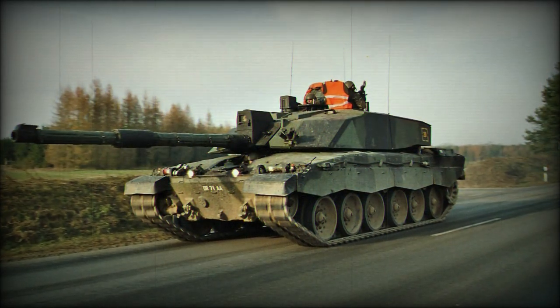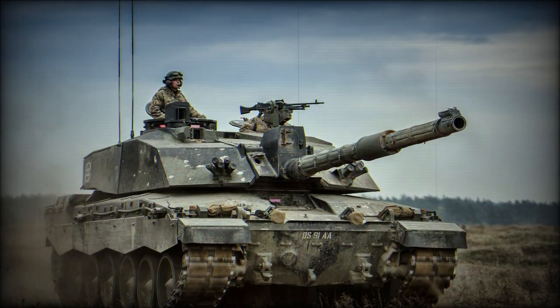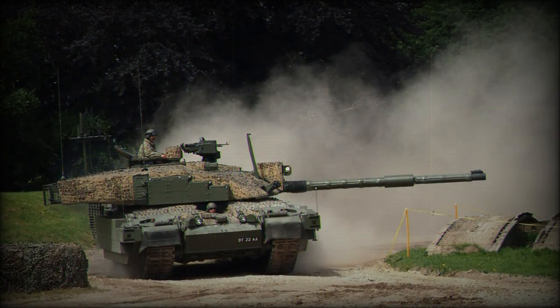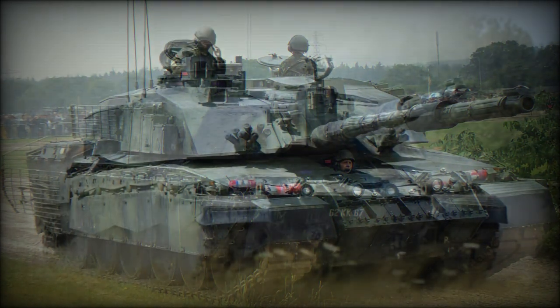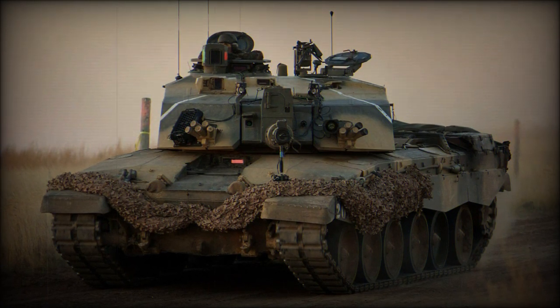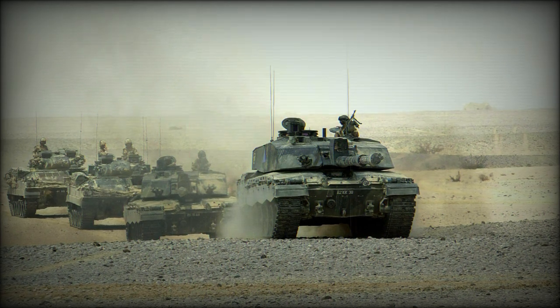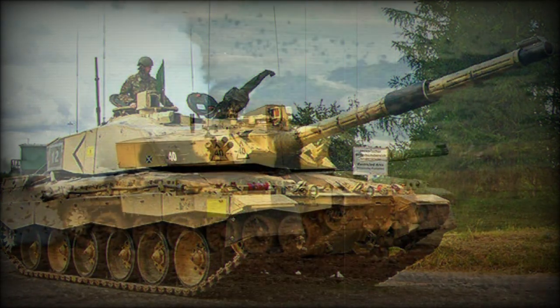The Challenger 2 was born as a private venture undertaken by Vickers Defense Systems. When the British Army issued a requirement for a new combat tank, the Vickers design was submitted alongside the American M1 Abrams and German Leopard 2 as a possible candidate. The Vickers submission was eventually selected for further development and serial production. Though the tank is currently branded under the BAE Systems Land Systems name, none of the type were produced under the BAE brand label — only modernization programs were enacted by the company. Production shifted from Vickers Defense to Alvis Vickers Limited before the business was sold to BAE.